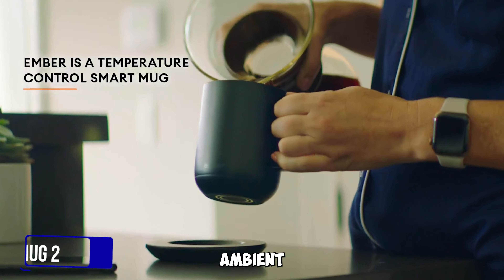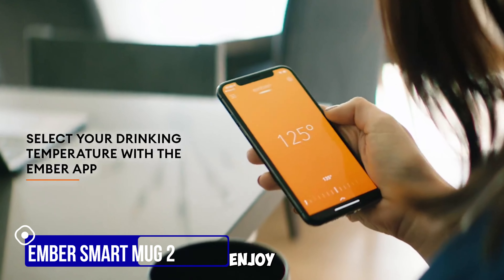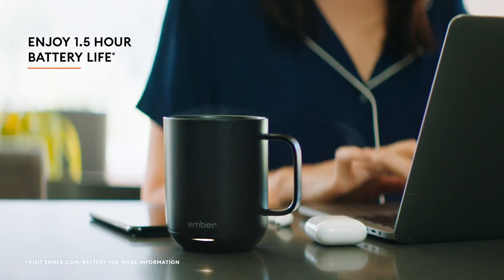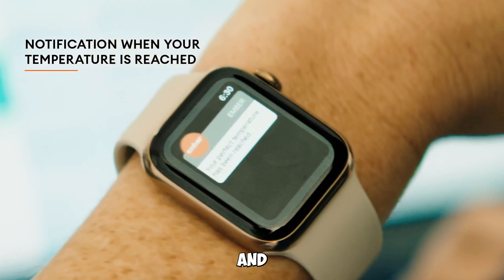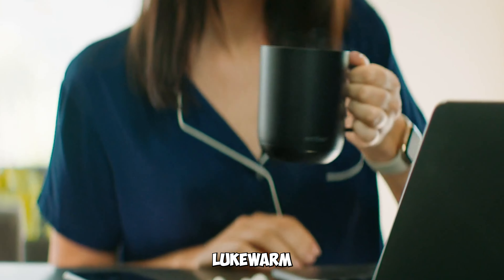Gadget number nine: the Ember Temperature Control Smart Mug 2. Enjoy your beverages at the perfect temperature with this app-controlled mug that has an 80-minute battery life and an improved design. Say goodbye to lukewarm drinks.